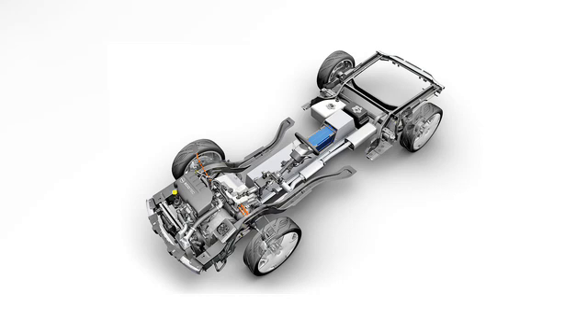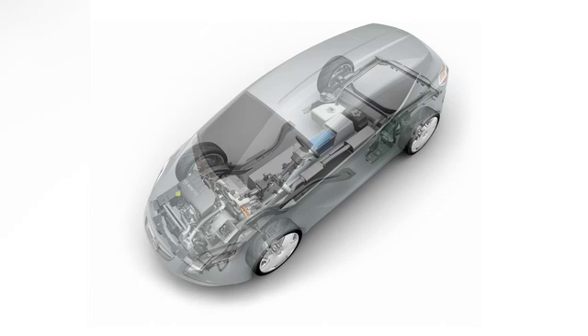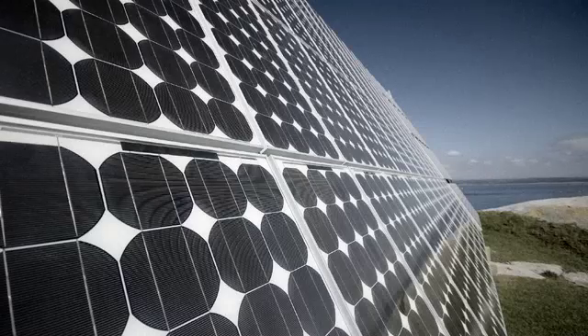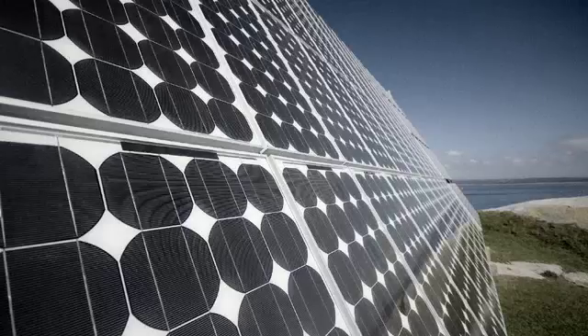My name is Frank Weber and I'm responsible globally for the eFlex propulsion system development. The primary goal of the car is to run at least 40 miles on pure electric range, and the whole electric drive system is designed in a way to allow you full range and full performance for those 40 miles.